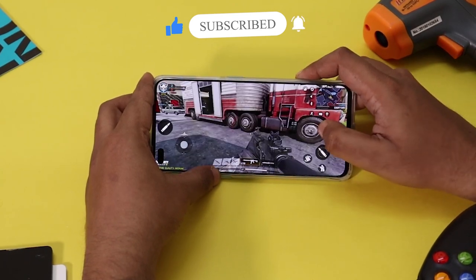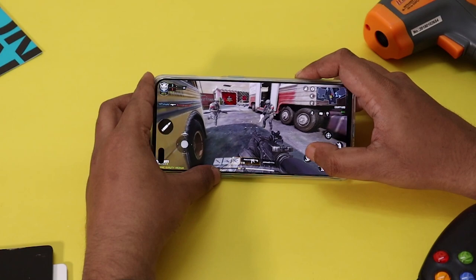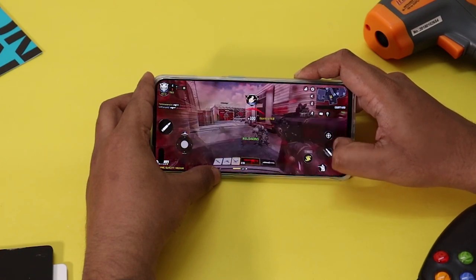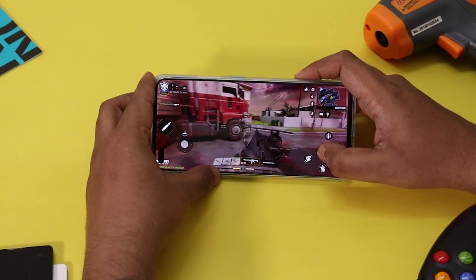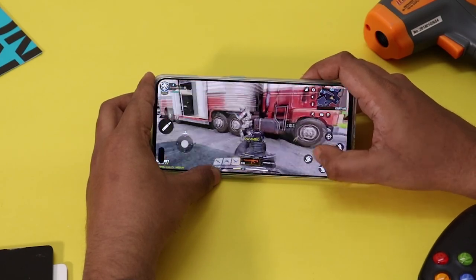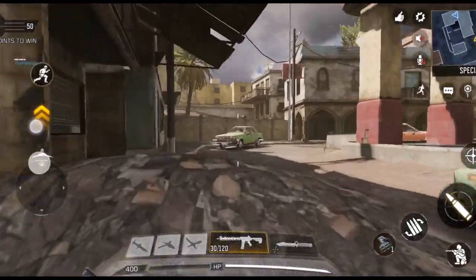The graphics is good and the controls are very easy. If we try running and shooting, it is smooth. Adreno 620 handles the game smoothly. We played for 20 minutes with no frame drops or stutters.